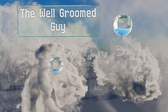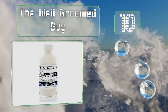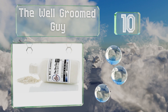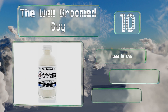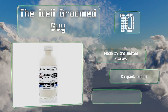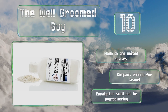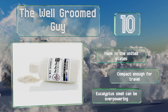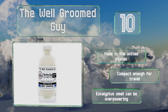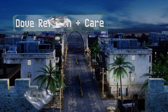Starting off our list at number 10, made to help men combat bad hair days and keep things looking fresh between showers, the Well-Groomed Guy boasts an all-natural blend of ingredients including super absorbent rice powder and kaolin clay that work to protect the scalp, improve elasticity, and tame tangles. It's made in the United States and is compact enough for travel. However, the eucalyptus smell can be overpowering.